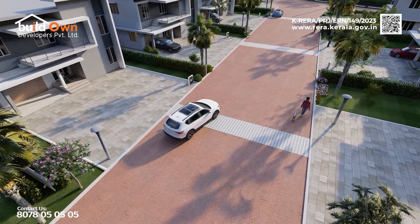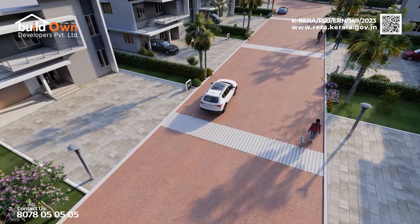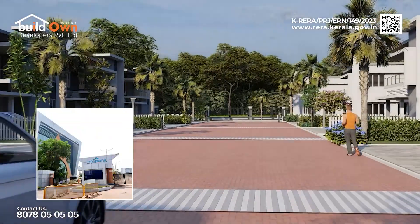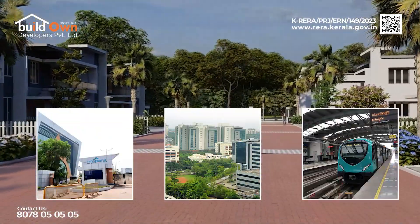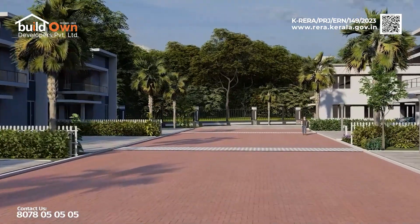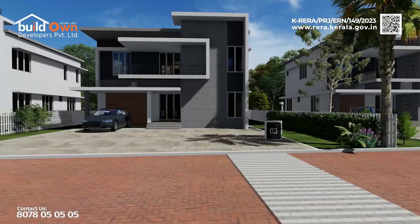An ideal location can change your life. Moon Valley's strategic location — with proximity to IT parks, city centers, Kochi Metro, and convenient access to all essential services — makes it an attractive long-term investment.